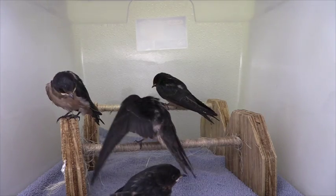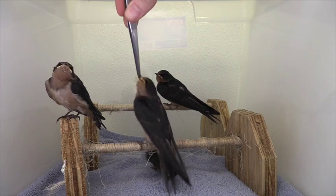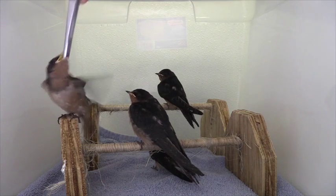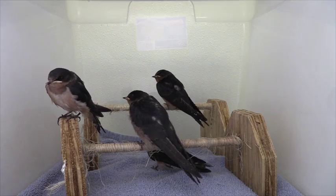These baby birds are fledgling barn swallows. These fledglings have been in the VINS Center for Wild Bird Rehabilitation for about two weeks. During these two weeks they have sprouted a full body of feathers and learned to fly.